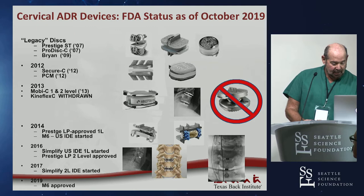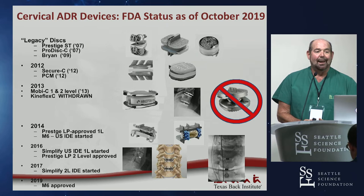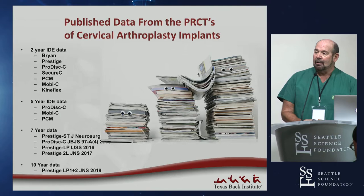In 2017, the Simplify two-level study started, and M6 was approved for a single level in 2019. A couple of these discs have fallen off, but it's a pretty rich market with a lot of competition, a lot of discs, and a lot of data because of that.